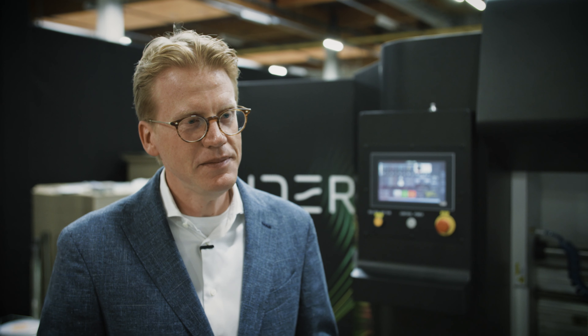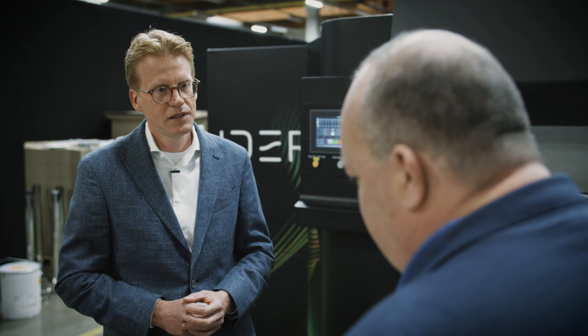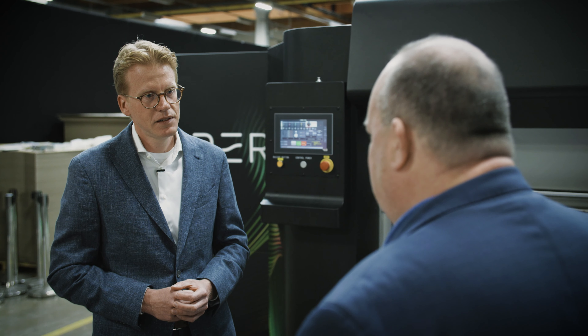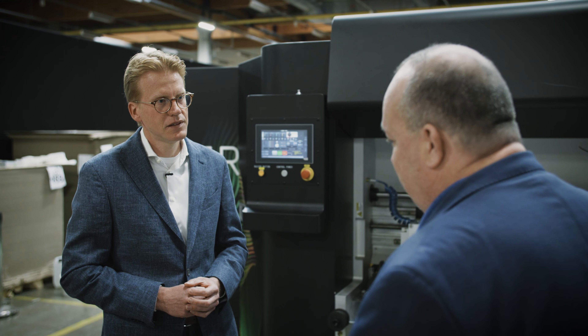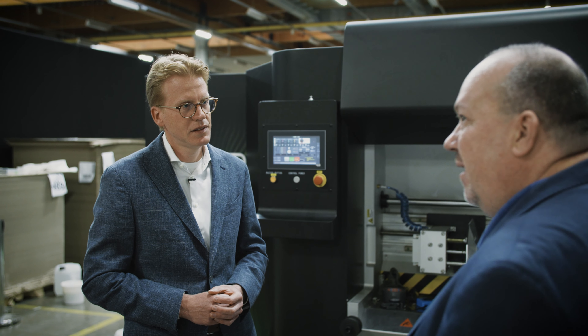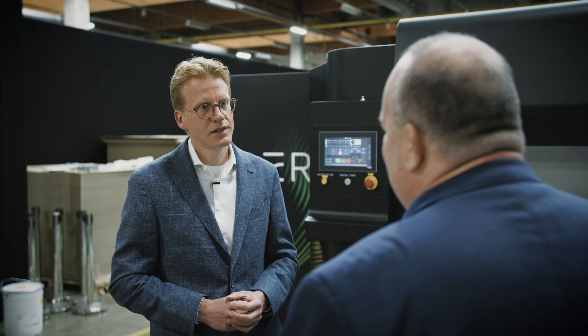If you want to do something with variable data or have a QR code — and I was just about to ask, because there is a tendency to use variable data in packaging. You can have QR codes for tracking but also for marketing purposes, customer engagement, and all the things we know from packaging.